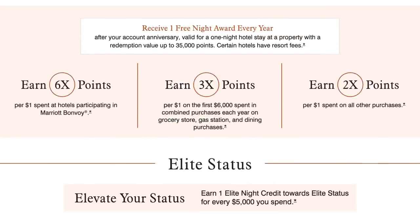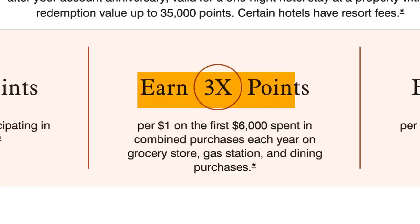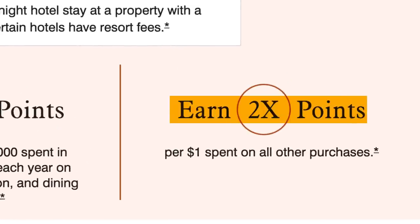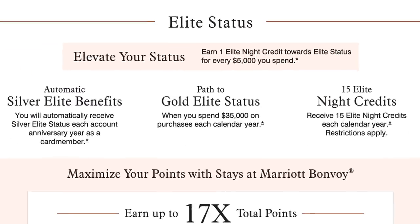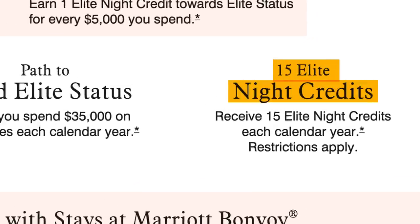Long term, the card offers six times points on every dollar spent at Marriott hotels, three times points at gas stations, grocery stores, and dining, and two times points on everything else. To be honest, you're better off putting your spend on other cards rather than the Marriott card. You'll also earn Silver Elite status with Marriott — the lowest status tier — along with 15 elite night credits, which gives you a boost toward earning higher status.